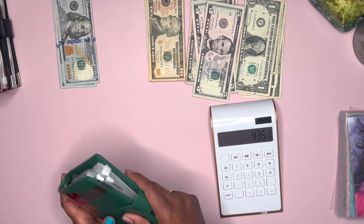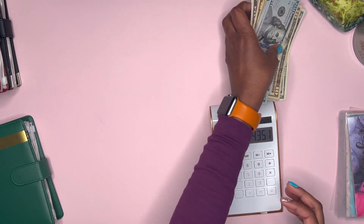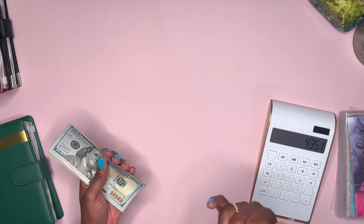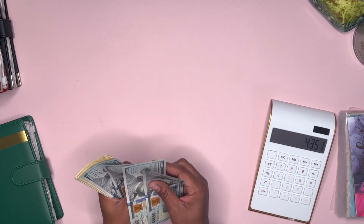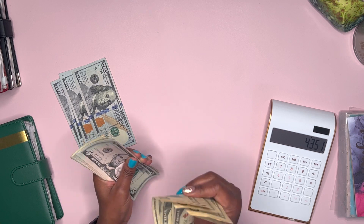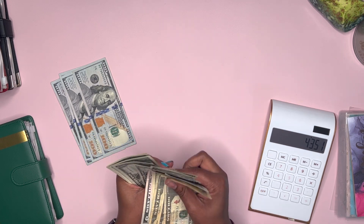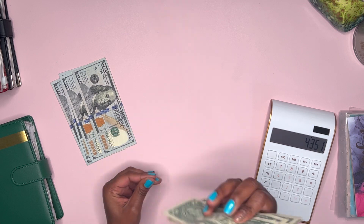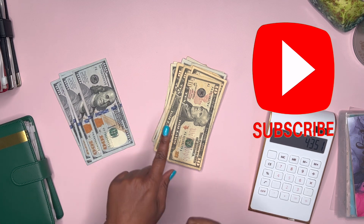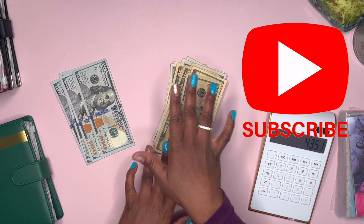Thank you guys so much for watching. I'm going to count this money real quick — $100, $200, $300, $400, $410, $420, $430, $440, $450, $465, $475, $485, $495, $496, $497, $498, $499, $500. Again, thank you guys so much for watching. If you have not subscribed, go ahead and press that button down below — it really helps out my channel. Until next time, goodbye!